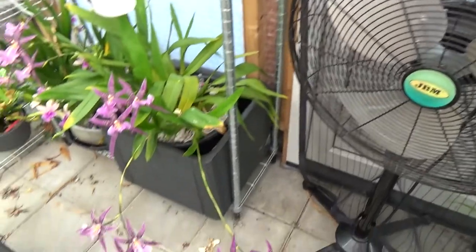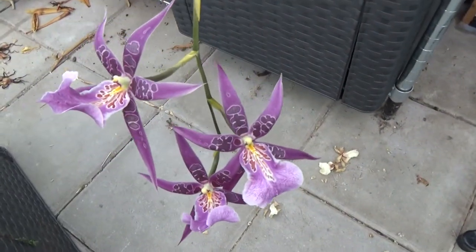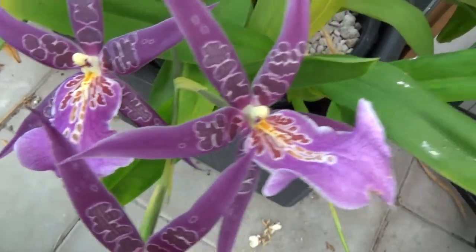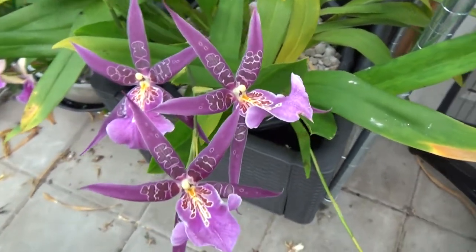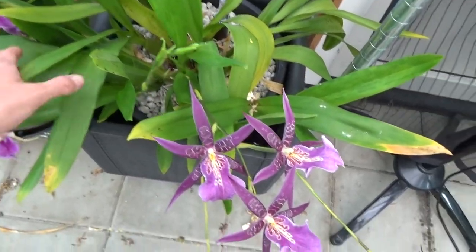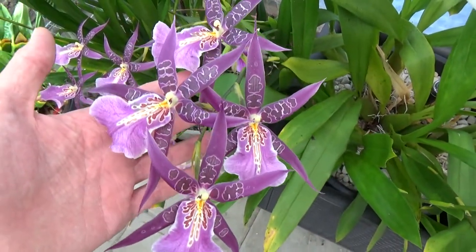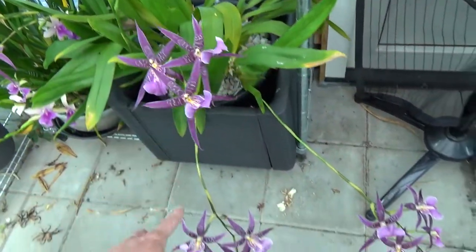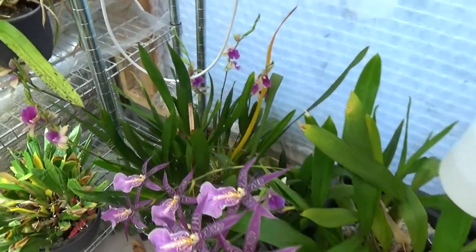Then we have this beautiful big one over here — beautiful purple flowers. I think it's a cross between the Miltonia and Gossia type — I do have a tag somewhere. If you really want to know, please let me know and I can give you the name. You can see it's a fairly big one and it has spikes — one, two, three, four, five, six — and spike number seven is coming over there. This one is really enjoying life.